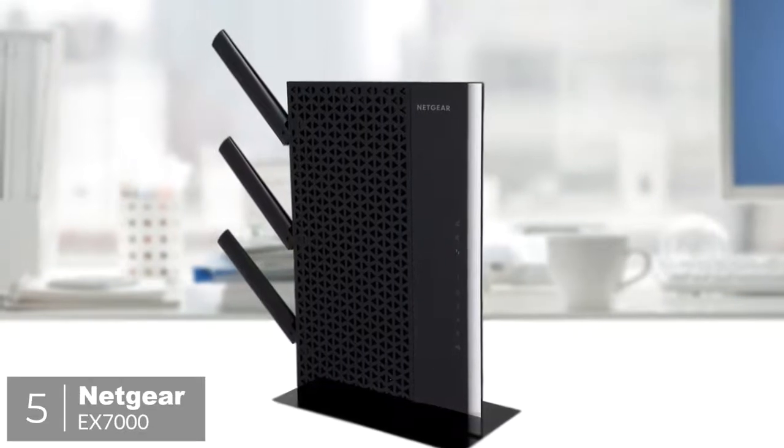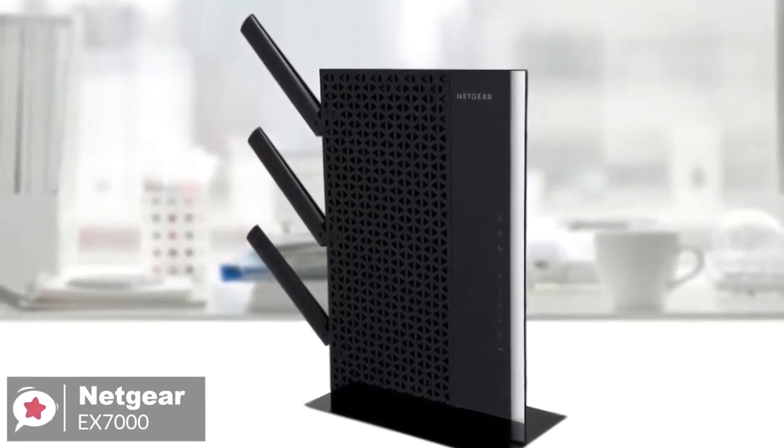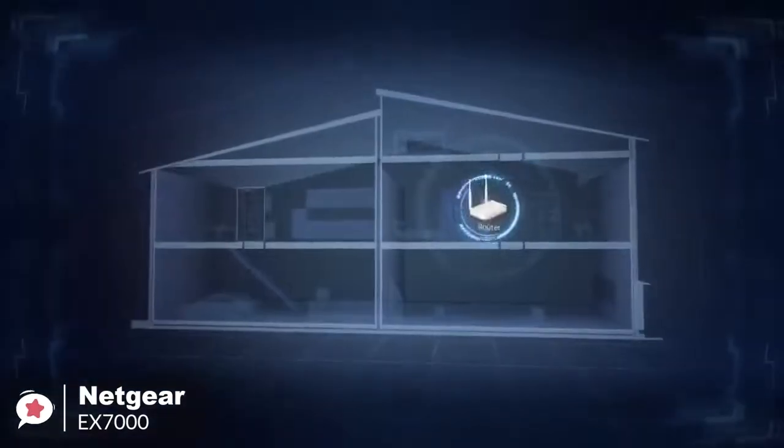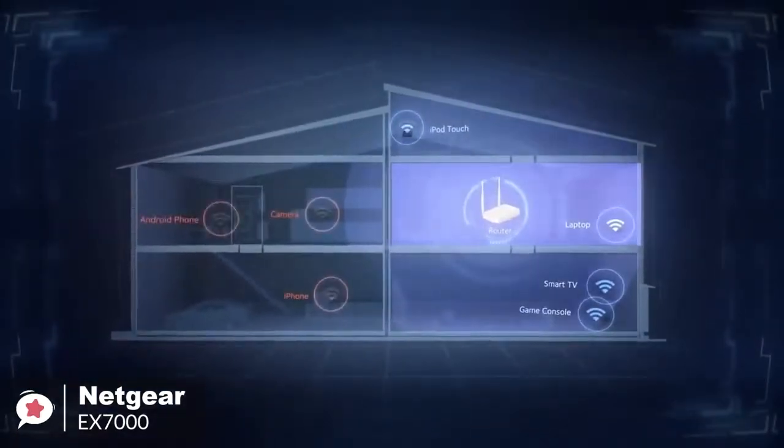Okay, so let's get started with today's video. At number 5 is the Netgear Nighthawk EX7000. If you need the utmost in performance from an extended Wi-Fi network, plus the ability to connect a host of devices to it, then the Netgear EX7000 could fit the bill perfectly.